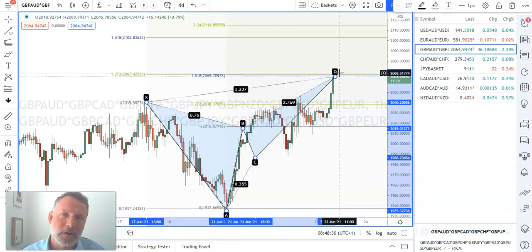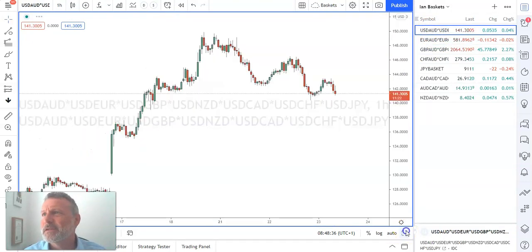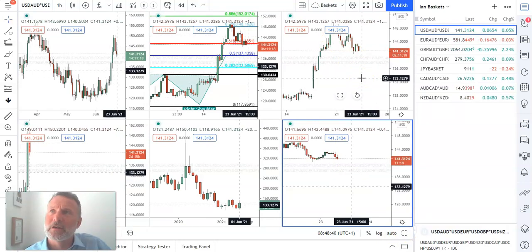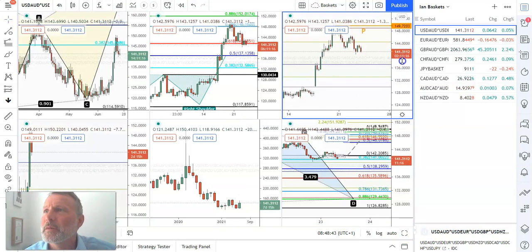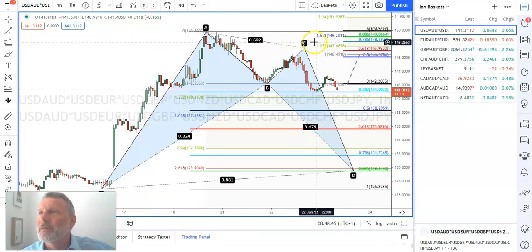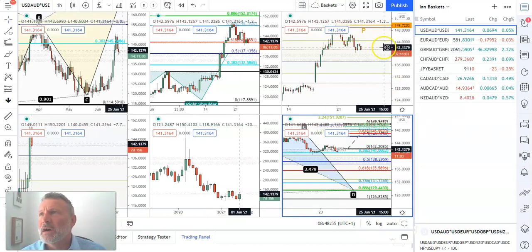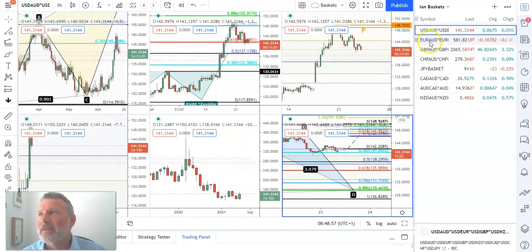So if I'm selling sterling, obviously I want to be buying something else as a counter currency. Dollar is really in no man's land, but it's going in the same direction as sterling. If you've been following me, you'll know that I believe we're in this pattern to the downside, pushing lower to form this pattern - it could be quite an aggressive move. So the dollar has nothing for me.